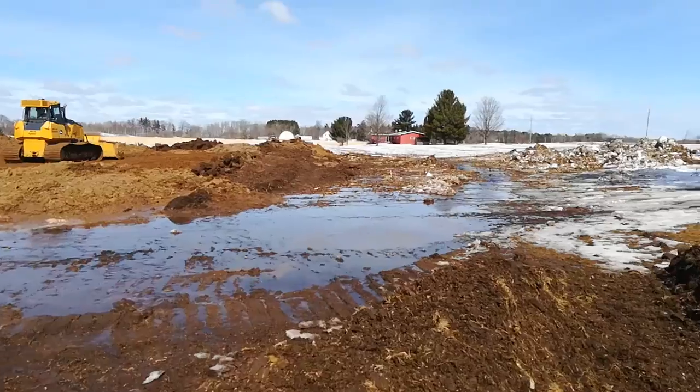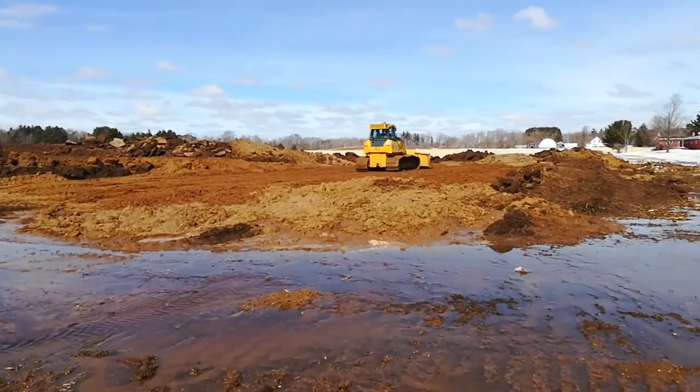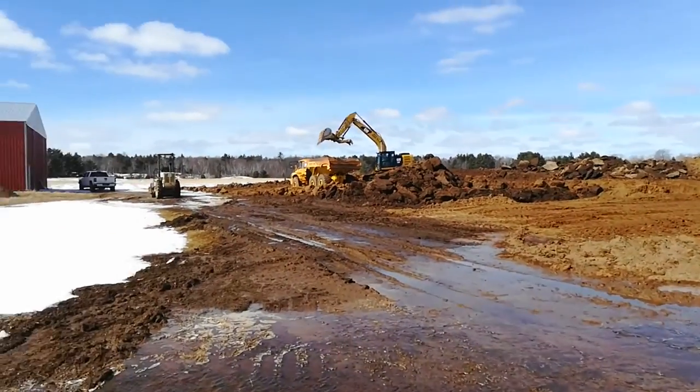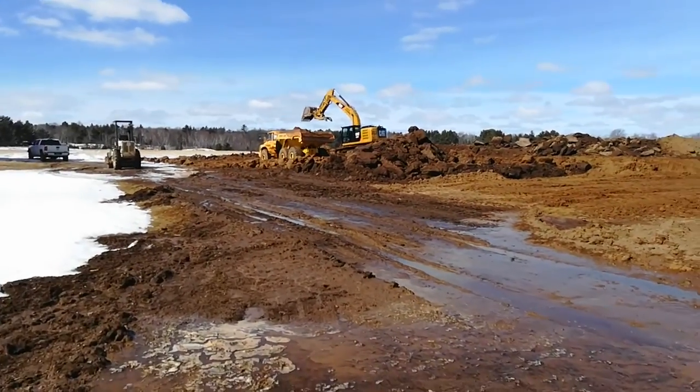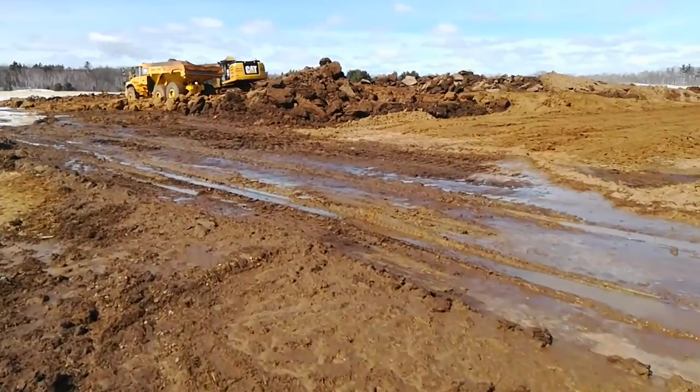They've cleared out a nice little trench. There's quite a bit of water running through here. They're building the pad up with sand.